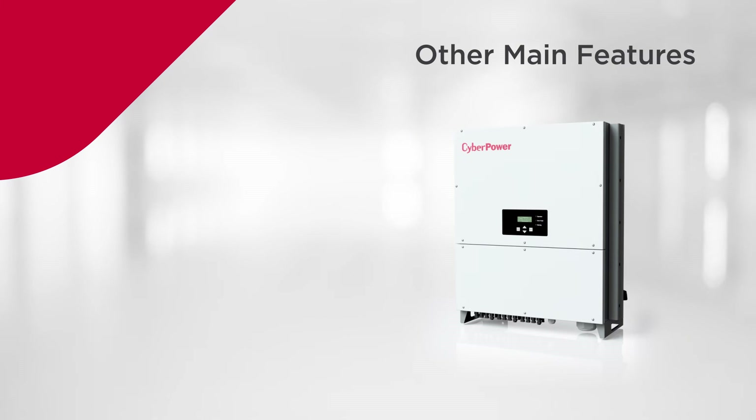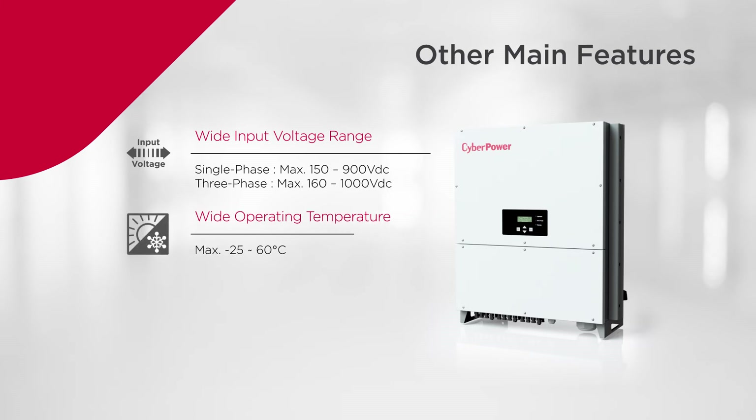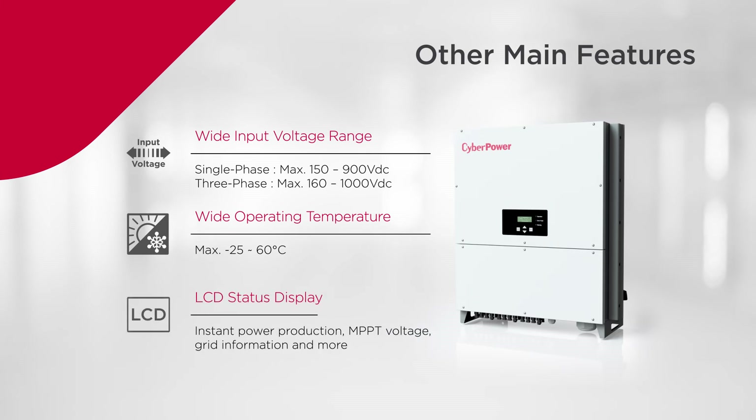Other main features include a wide input voltage range for supporting various solar module specifications, allowing a combination of series and parallel module installation. Wide operating temperature for working under extreme environments, ensuring smooth operation. LCD status display for conveniently monitoring system information, such as instant power production, MPPT voltage, and grid information.